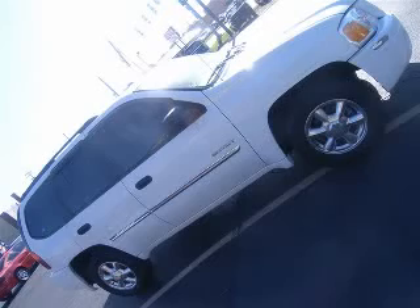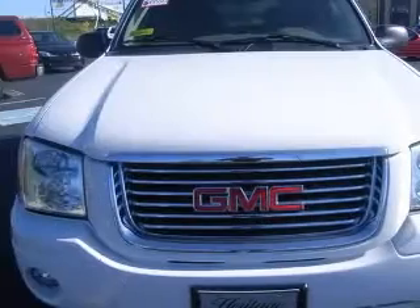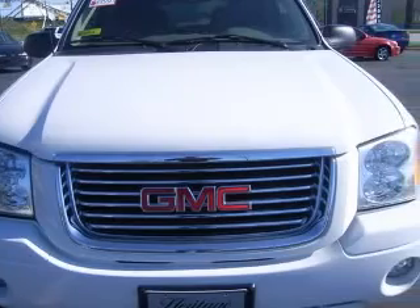We are proud to present this excellent 2006 GMC Envoy. This Envoy has a six-cylinder engine and an automatic transmission.